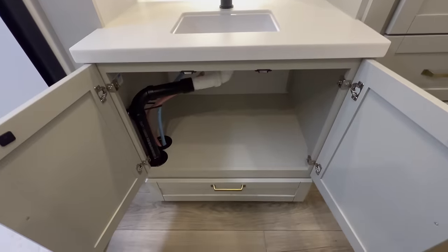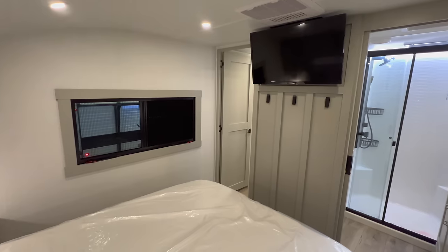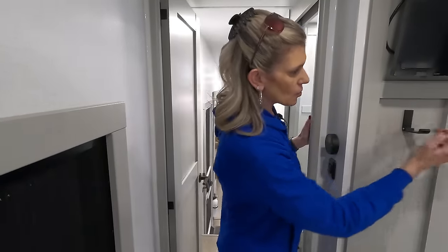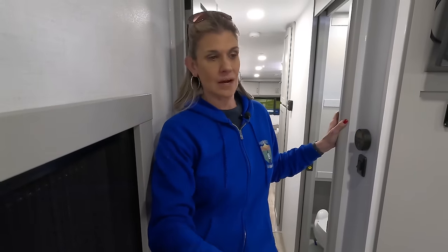In the bedroom there's a queen-size bed with storage above and on the sides. Each side has a nightstand-style area with outlets and lights on both sides, and all bedroom lighting is on dimmers. There's a TV, the rear AC unit, and three hooks for hanging items. The bed lifts up for tons of under-bed storage — great for extra blankets or anything you need to keep tucked away.